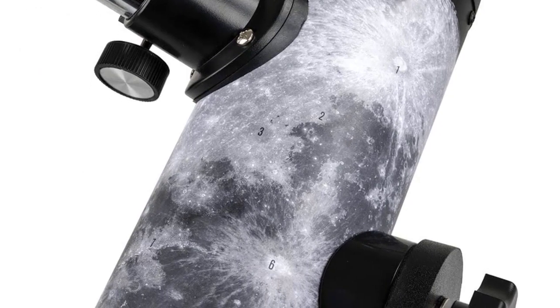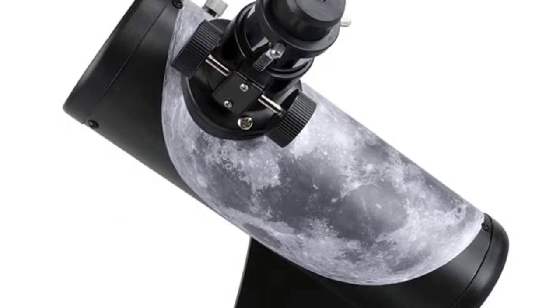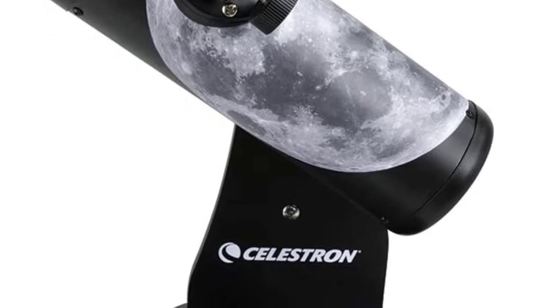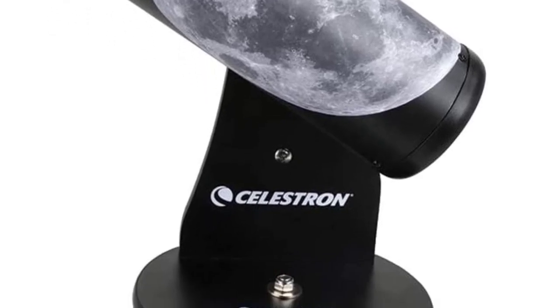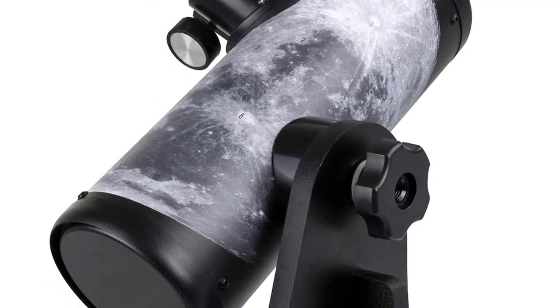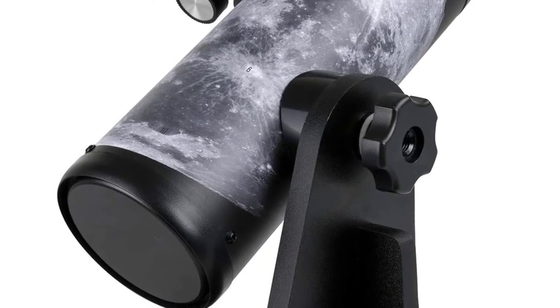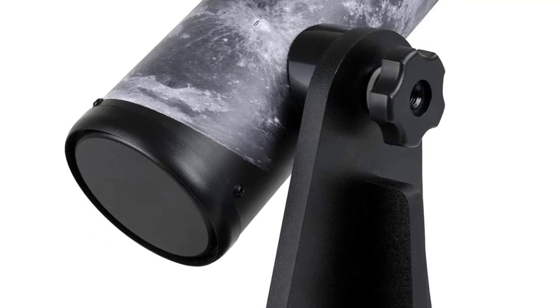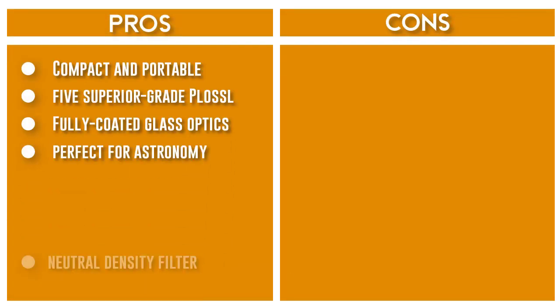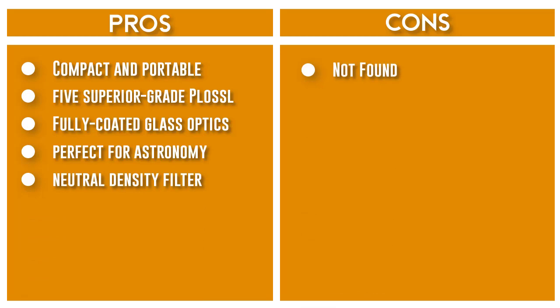The filters include Kodak Wratten numbers 12, 21, 25, 56, 58A, and 80A. Additionally, this telescope comes with a moon filter — a neutral density filter which allows you to get the most out of viewing the moon during brighter phases. To make transport and storage easy, this telescope also comes with an aluminum carrying case with a die-cut foam interior, so you can easily store the telescope and any additional accessories.